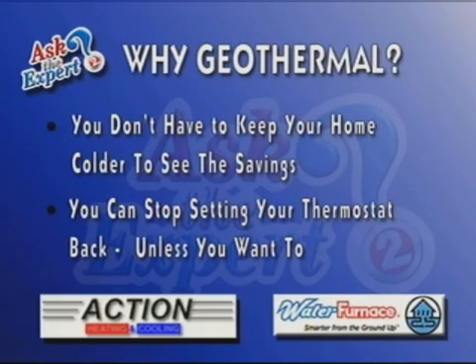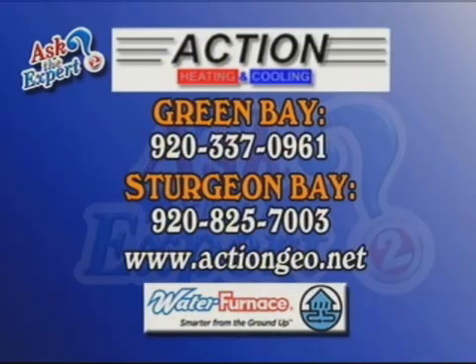Geothermal — the way to go. And if you need any other questions answered, please get a hold of Action Heating and Cooling. They're located in Green Bay, De Pere at 337-0961, and also Sturgeon Bay — you can see the number on your screen — 825-7003, or actiongeo.net. You can also go to wbay.com and click on Ask the Expert to see this again. Some great, valuable, money-saving information for going geothermal. Thank you, Ron, for joining us. I'm David Burns — we'll be back with more of The Noon Show right after this.